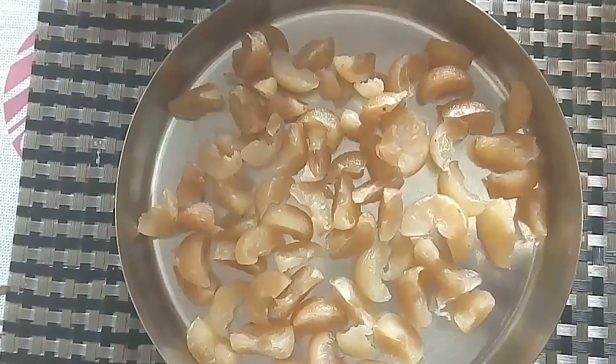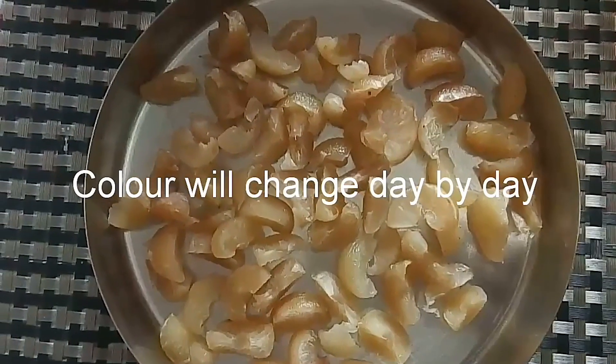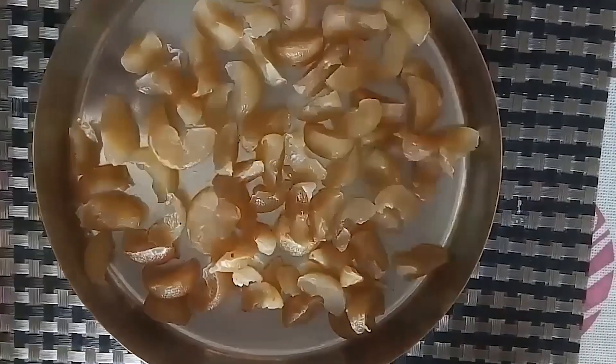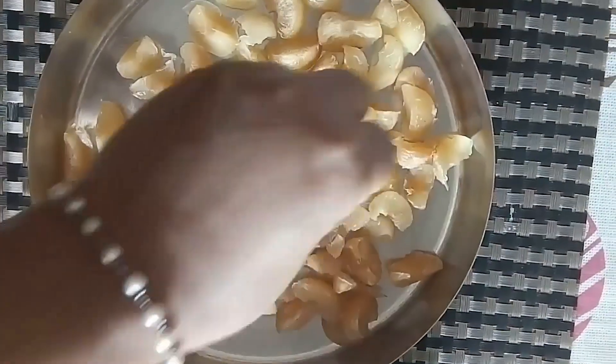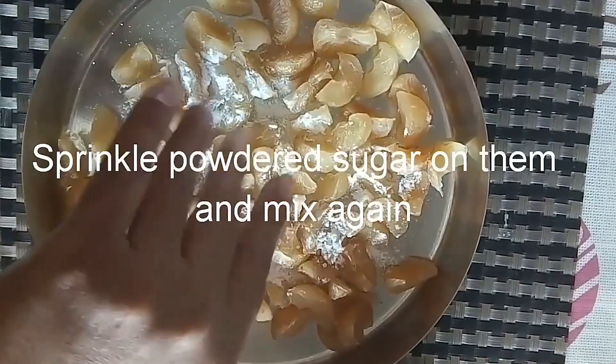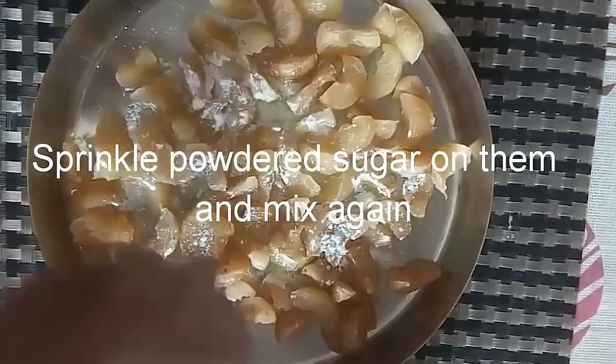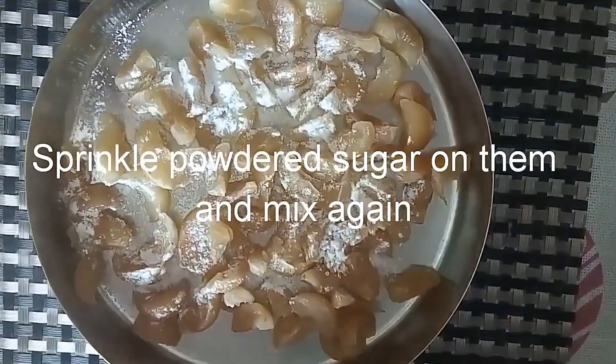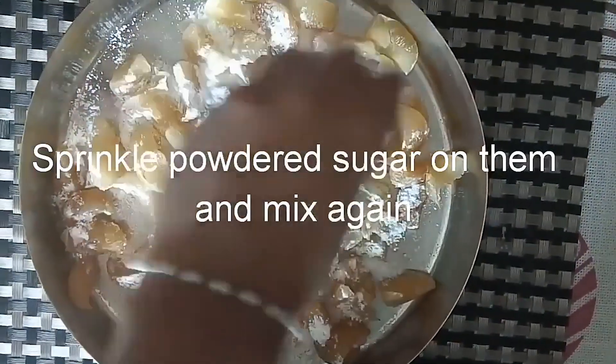I'm telling you about investments in this business — it's very simple. First of all, you need Nellika; approximately 1 kg of Nellika. Then you add sugar. If you manufacture it, it uses just 3 grams of sugar per batch.